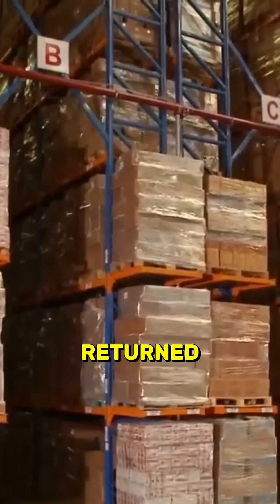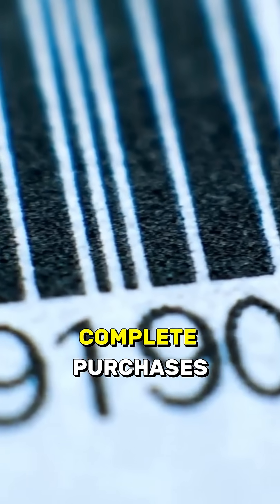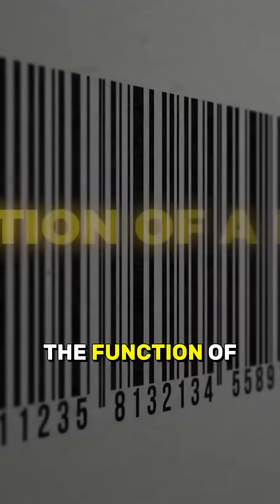Entire pallets were returned. POS systems rejected the listings, and customers couldn't complete purchases, even with the product right in front of them.